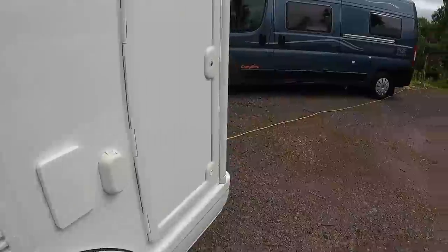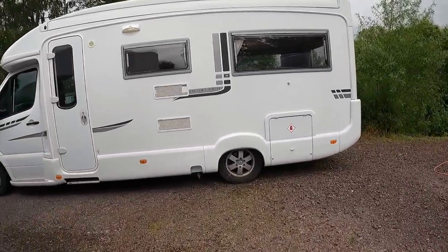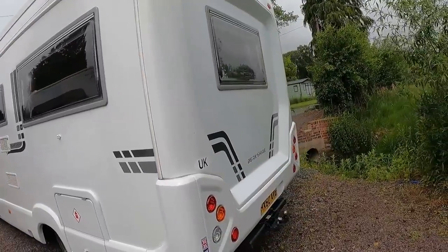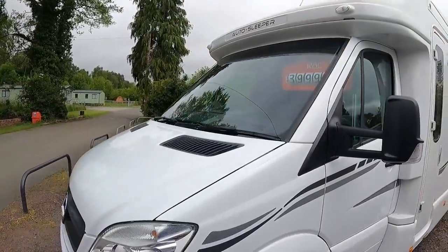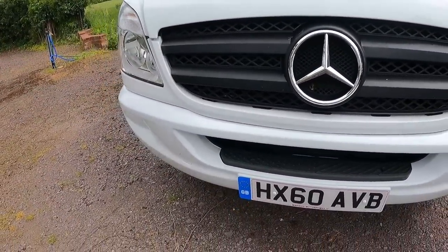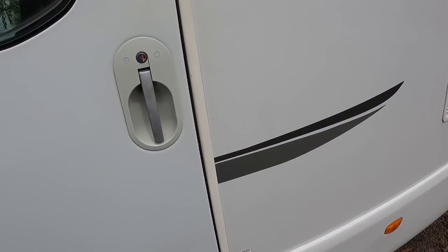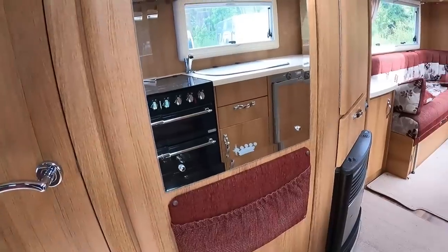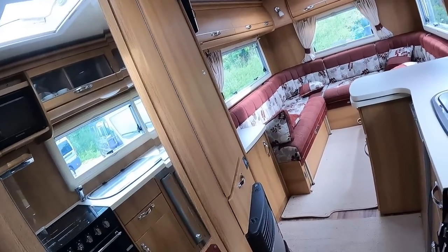It's all locked up. And what have we got here? We've got a Berkshire — an Auto Sleeper Berkshire — and it's on a Mercedes, on a 60-plate. Let's go have a look in this one. Very popular on the Mercedes.